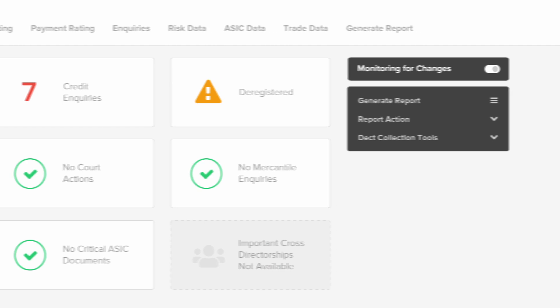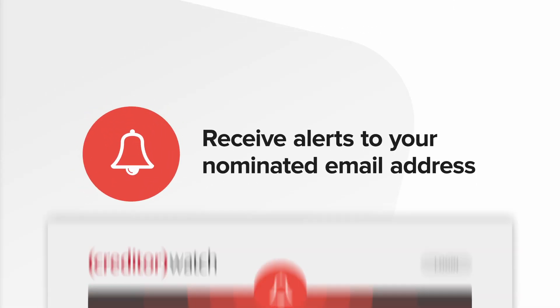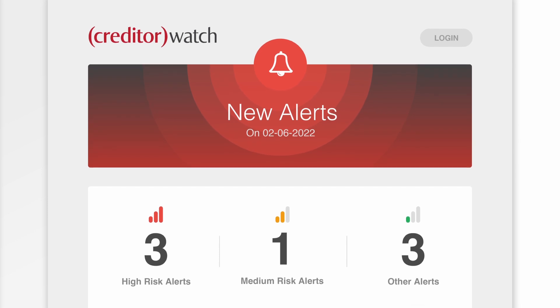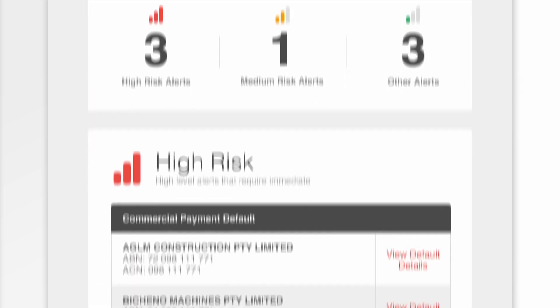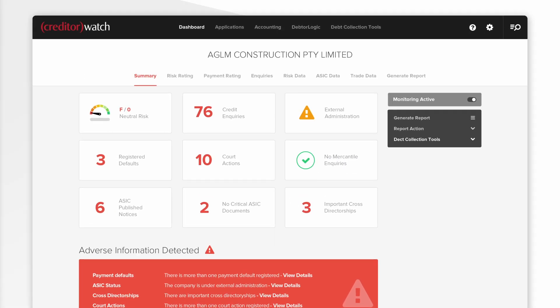Once selected, you will begin to receive alerts to your nominated email address. This risk alert email will categorise the level of risk and display a description of the changes. Simply click View to see a more detailed view of the credit profile on the Creditor Watch dashboard.